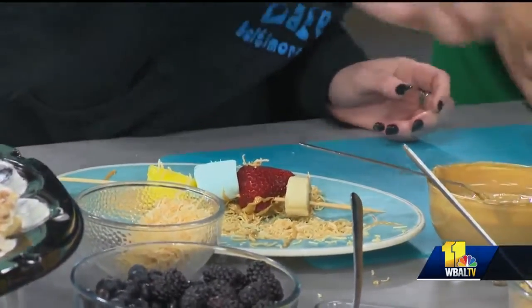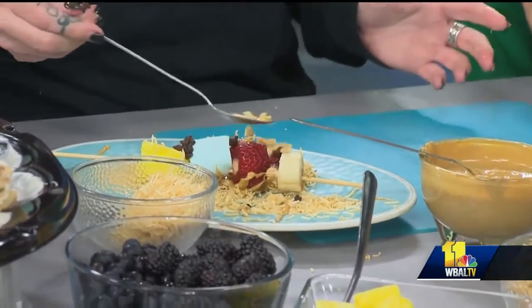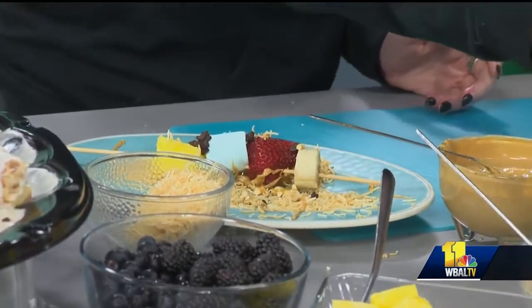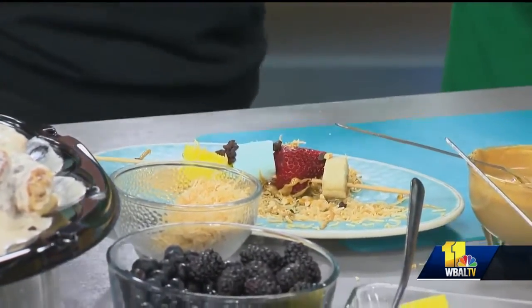And then you can use stuff like chocolate chips — because why wouldn't you? And of course some maybe crushed pretzels, some granola. Of course, I brought Captain Crunch. It's your signature, come on.